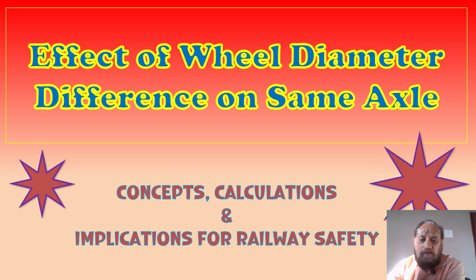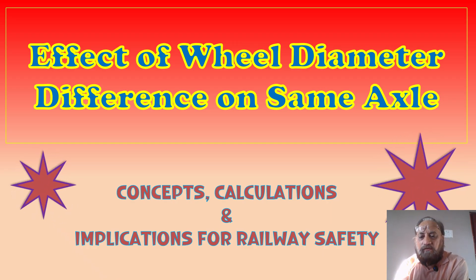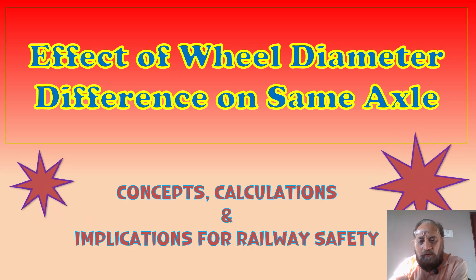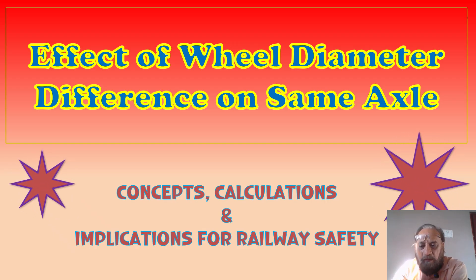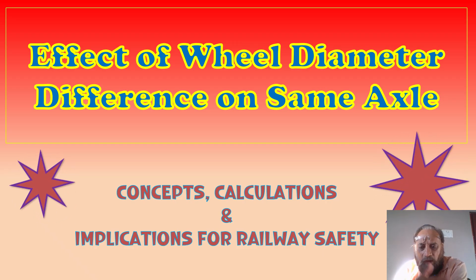There are certain studies, certain calculations, and certain researches done to clearly justify that there is no in-service limit. My simple question is: can we put an 813 mm wheel on one side and a 915 mm wheel on the other side? Whenever we say all these things, we need to have a background. We cannot just say anything whimsically — 'there is no in-service limit' — without supporting calculations.